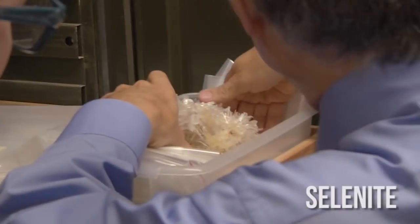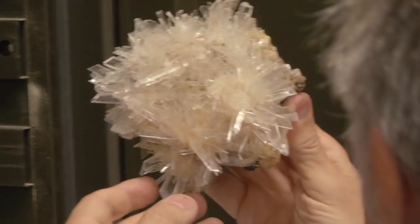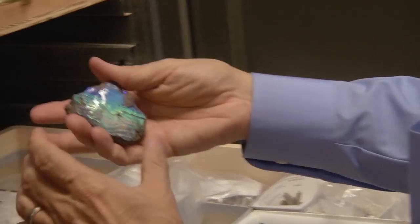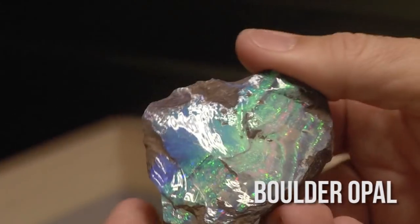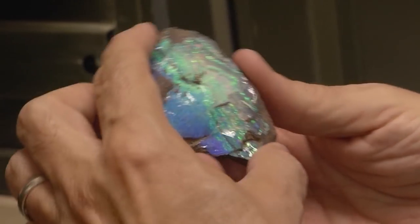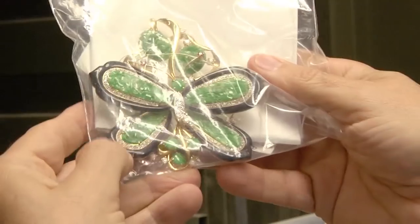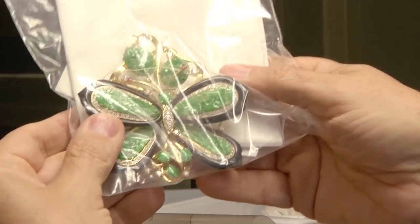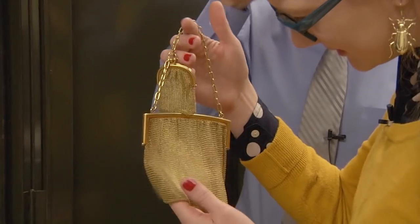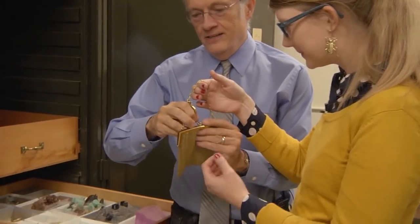That matrix-looking thing is a selenite crystal — just a natural crystal, just the way somebody chopped it out of a cave. It's beautiful. Here's a piece of boulder opal — I've never seen one so blue. It's actually the reds that are the rarest; blue and green are the more common colors in precious opal. When you get red it becomes pretty valuable. And here's a butterfly pin with gold, diamonds, rubies, and jade — that's all solid gold.